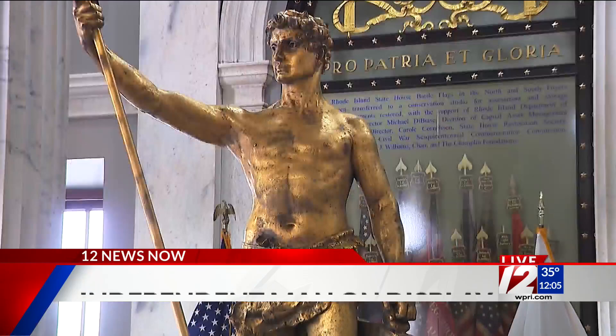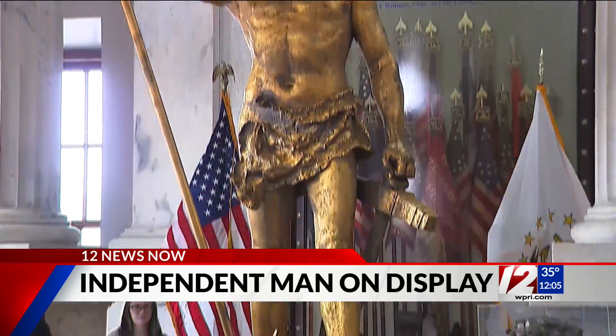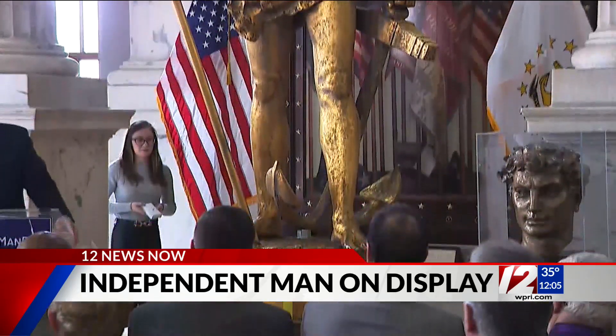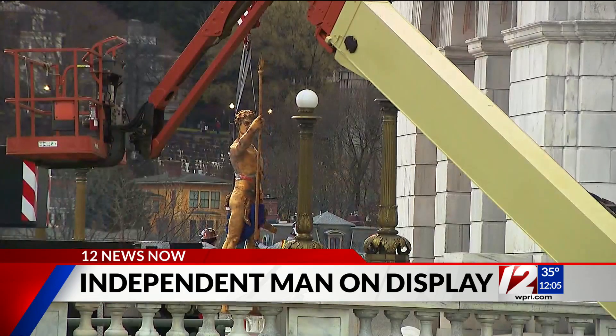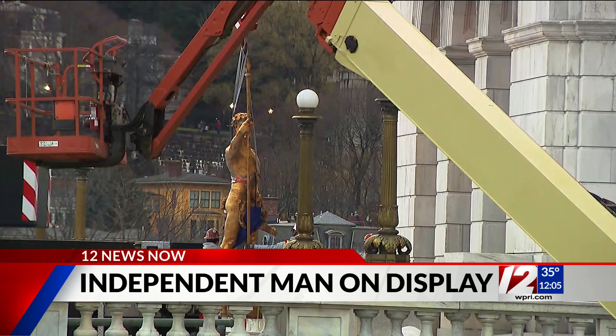The Independent Man was unveiled this morning after being brought down from the top of the Capitol yesterday. That's after state officials found a crack on the foundation it stood on. Now, crews are still working to remove the marble from the top of the Capitol.